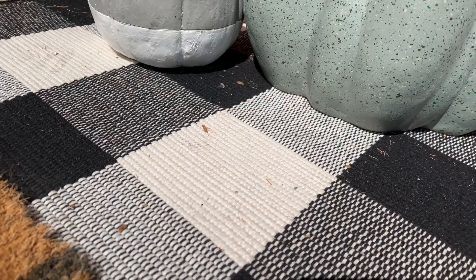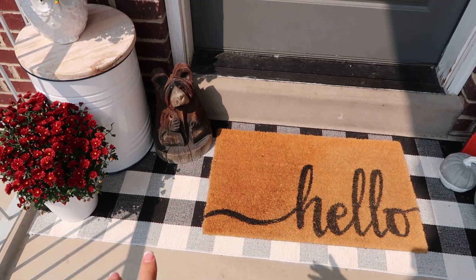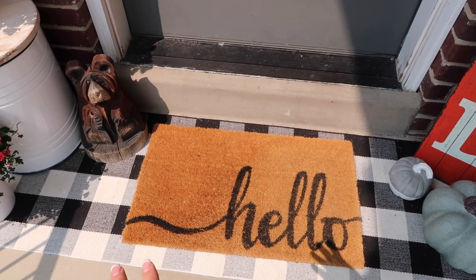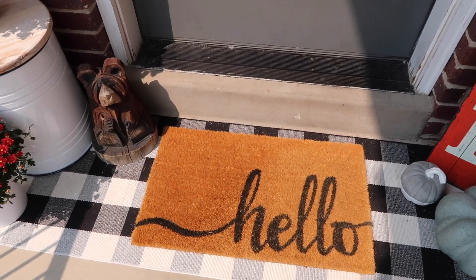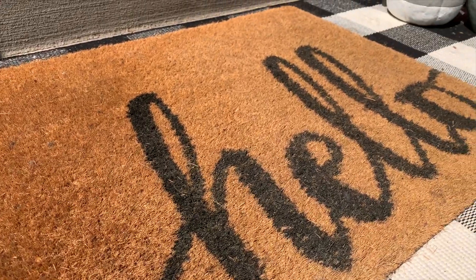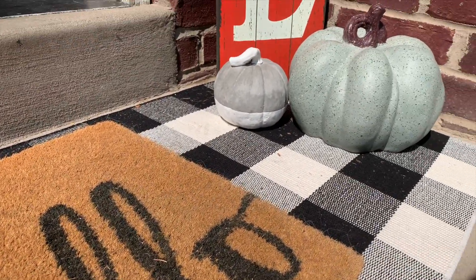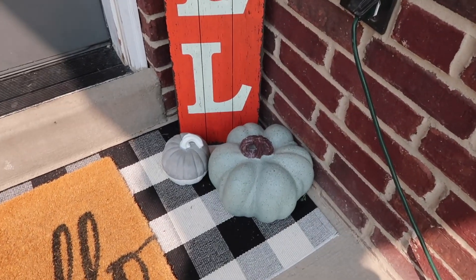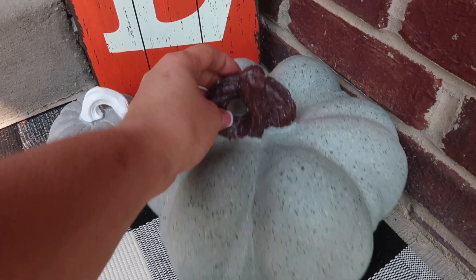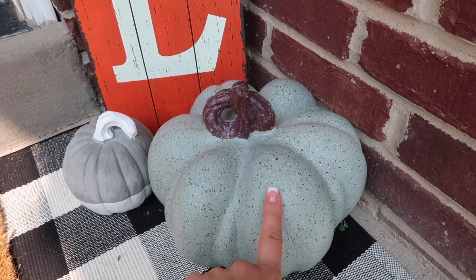For the base area down here, I just have this buffalo check rug. I got this from Amazon — I will link it in the description box. And then this I believe was from Target a few years ago. I love it because it's like an all-the-time rug and you can just change out little decor pieces, but I don't have to get a different rug all the time. At the base of that sign, I have this little pumpkin with some little speckles. It's really lightweight, so it's kind of like an outdoor pumpkin too. This was from Home Depot.